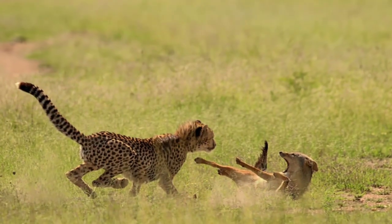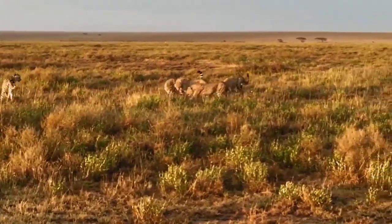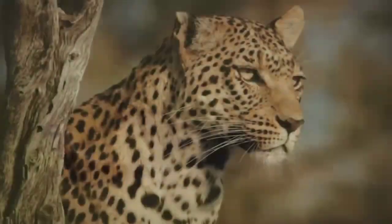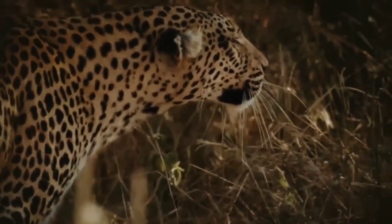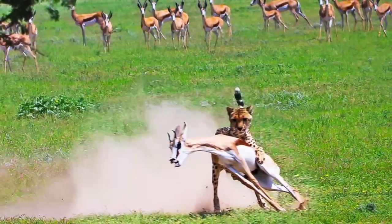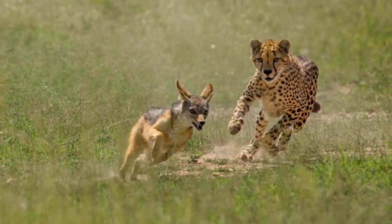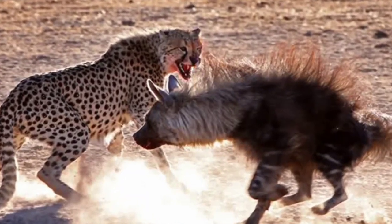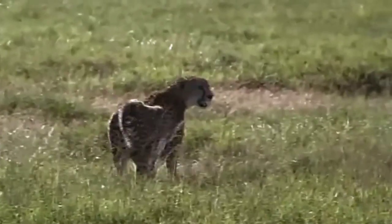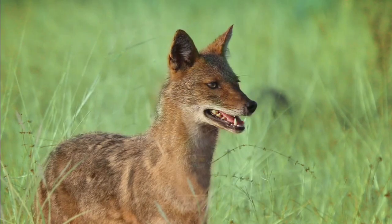Another notable incident involved a cheetah and a jackal. Cheetahs are known for their incredible speed and agility, allowing them to chase down their prey effortlessly. However, in this unusual encounter, a cheeky jackal spotted a cheetah sprinting toward a herd of gazelles. Seizing the opportunity, the jackal ran alongside the cheetah and bit its hind legs, causing it to stumble and lose its momentum. The gazelles quickly fled, leaving the cheetah without a meal and the jackal with a victorious smirk.